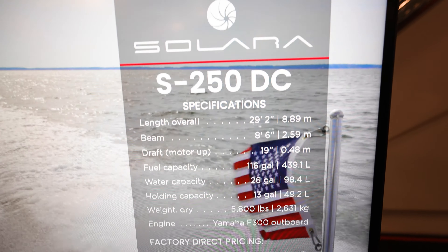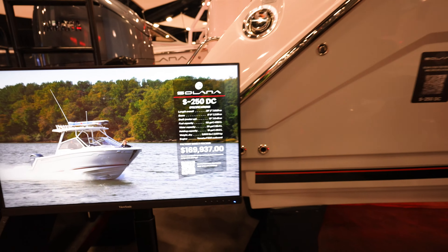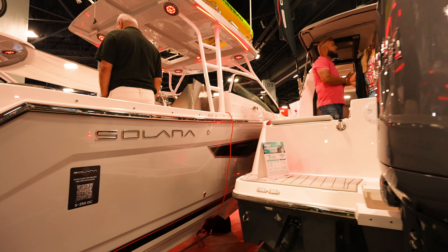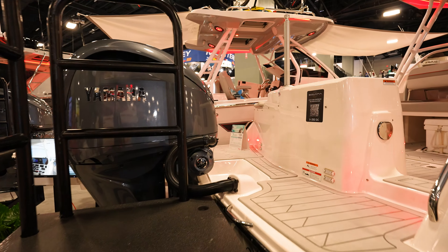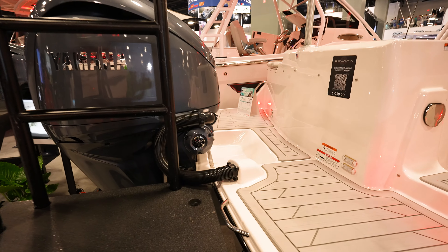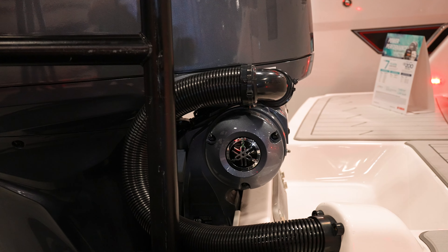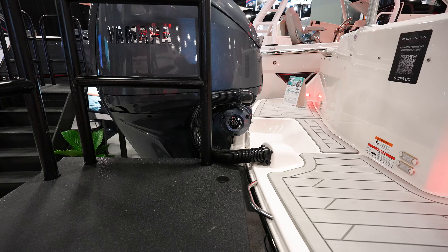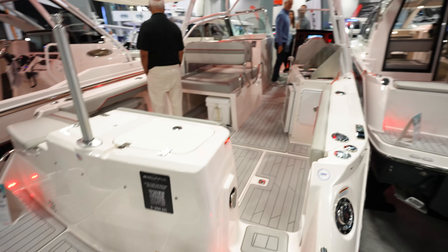Got the Solara S250DC coming in at $169,937 here at the boat show. These are really popular boats — there's a lot of interest in them. Here is an F300 Yamaha, and I want to show you that rigging tube. Look at how they did that rigging tube — comes out on like 90s and then pulls around to the back of the boat. That is super cool. You can't really do that unless you've got digital electronics. This is more of like a bow rider.